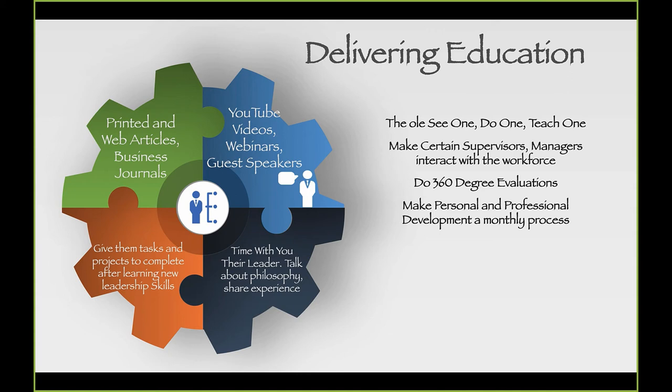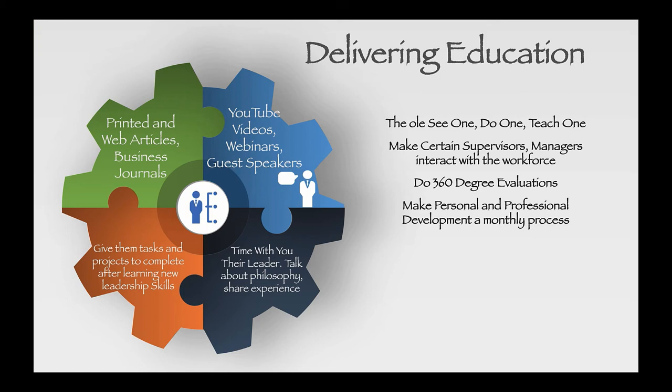I'm a big fan of 360-degree evaluations. We give our workforce evaluations on how they do their job — it's only fair that they evaluate their leaders. Those are the people being engaged, the people leaders are trying to inspire. From those 360-degree evaluations, we can really measure how a leader's growth is doing at that particular time in those particular skills. If the workforce says they're not being inspirational, not motivating, or have poor communication skills, that's the real-time feedback leaders need.